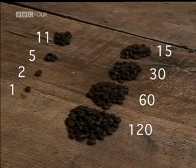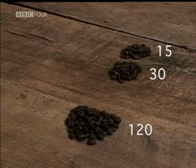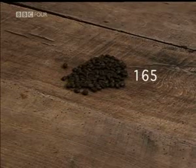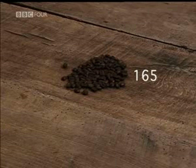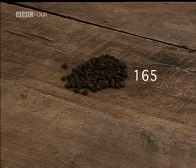Whenever an even number appears in the halving column, ignore the row. Group the remaining beans in the doubling column together and count. You get 165, the perfect answer. It seems unbelievable that a system can ignore fractions, even throw away parts of the calculation and still come up with the right answer. But it works every time.